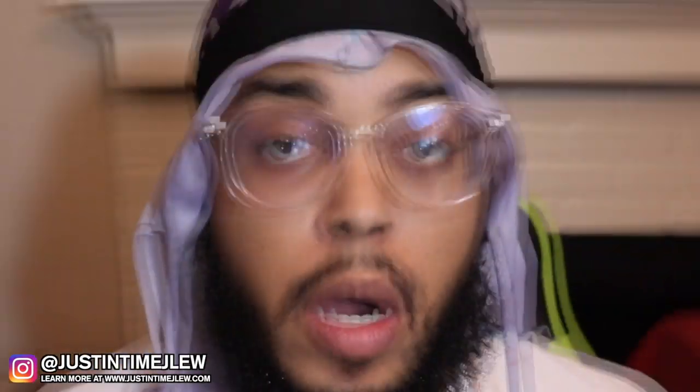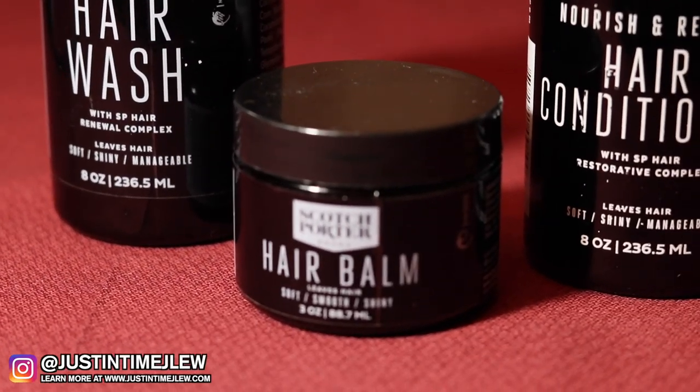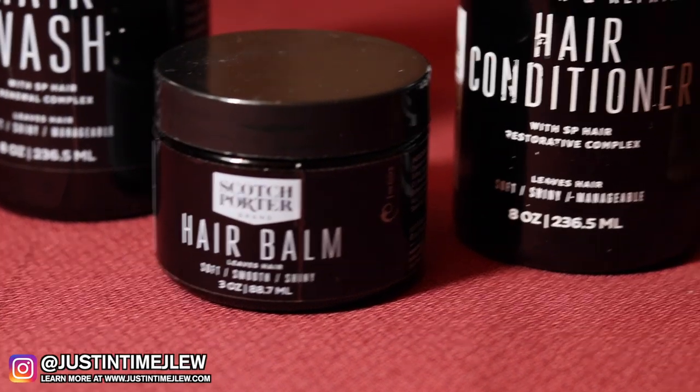Hey, what's up, it's your boy Jayloo and you are just in time for something new. In today's video I'm gonna be discussing the Scotch Porter hair collection - everything you need to know about these three products. Scotch Porter reached out to me at the beginning of the year, sometime around April, to become an ambassador - they wanted me to exclusively review their hair collection products.